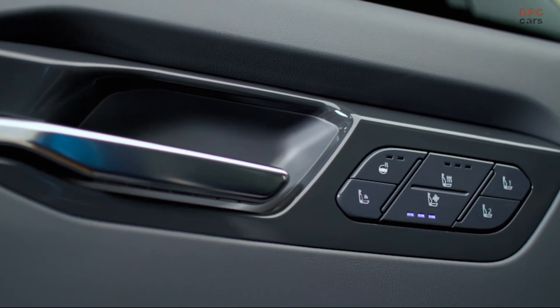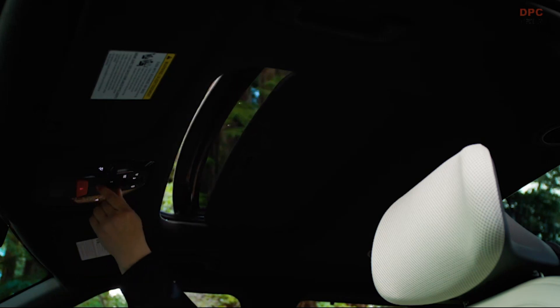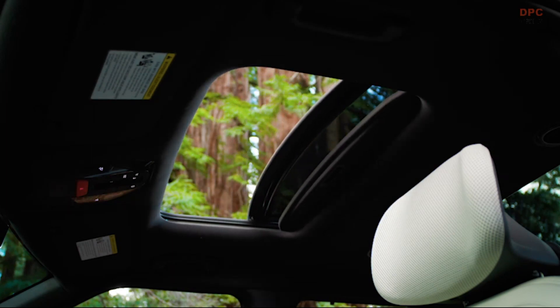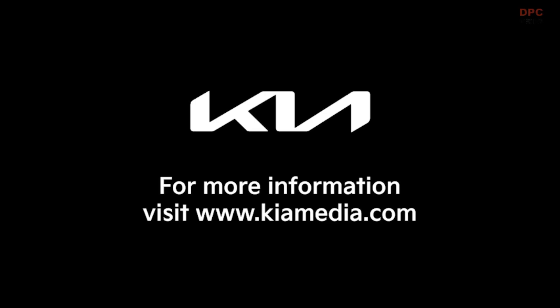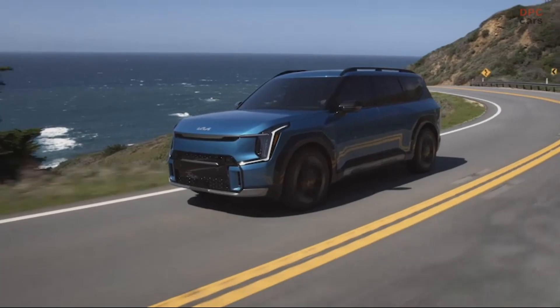Comfort also comes from knowing that being locked out of your EV9 may become a thing of the past. Like some of the new Kia models, such as the Niro EV and select trims of the Telluride, the EV9 includes a standard digital key, which allows customers to use their compatible smart devices or an NFC-enabled smart card as virtual vehicle keys to unlock and drive.